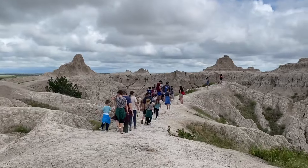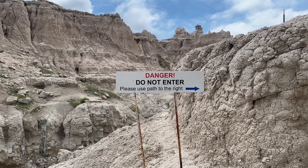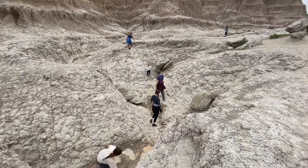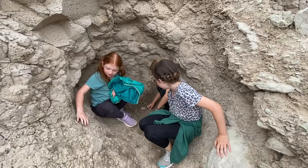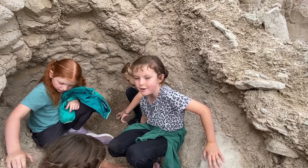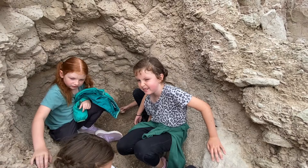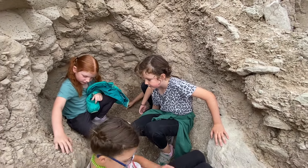A hike is a lot more fun with little ones when it turns into a scramble. When you're climbing and having such a good time, you don't even realize that Dad has tricked you into walking one-and-a-half miles.